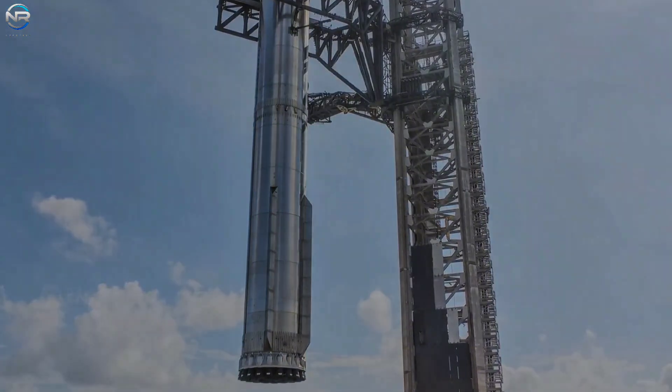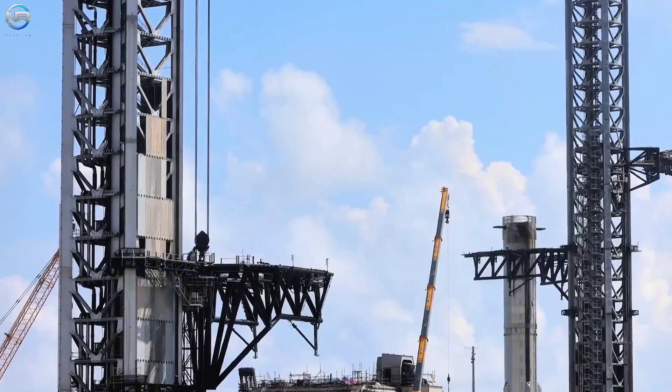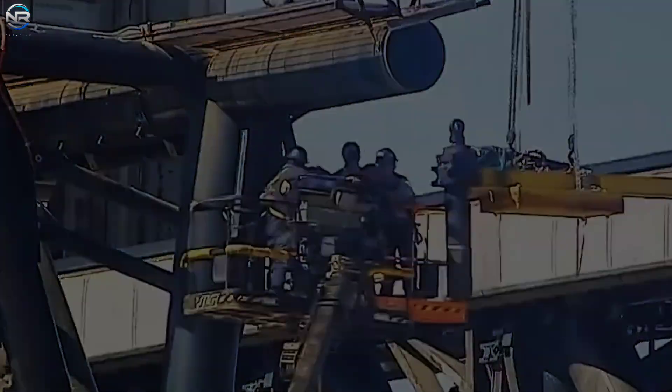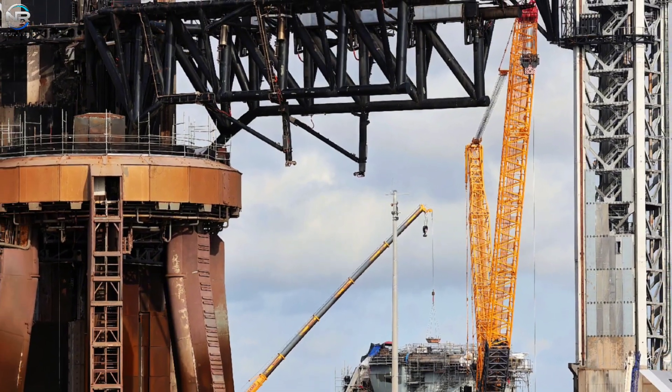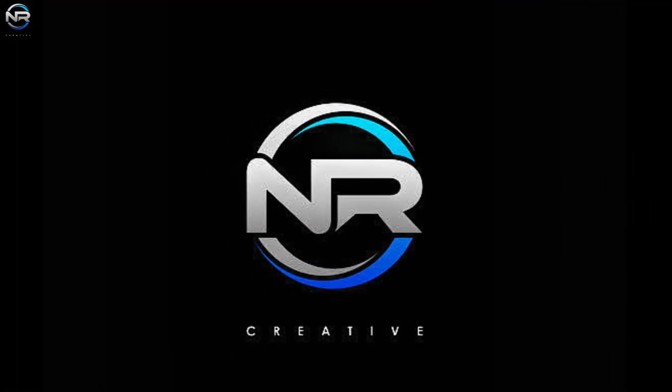Soon, we'll have to say goodbye to the launch pad design and equipment that has played a crucial role in Starship's development over the years. So what modifications is SpaceX making to the launch site, and how will these upgrades impact the future of Starbase? Let's discuss all of this in today's episode of NRStudio.